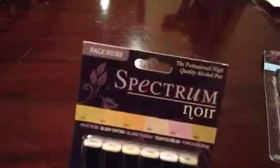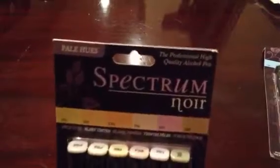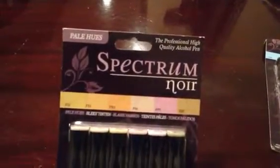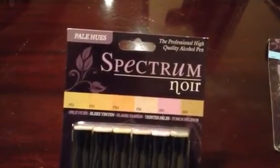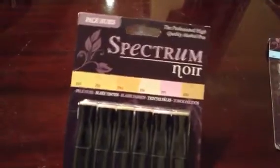I've been watching a couple of YouTube videos where a lot of the ladies just buy the Spectrum Noir flesh tones — the pale hues — and then use Prismacolor pencils for the clothing, hair bows, and all that kind of stuff. So I thought I'd do the same.